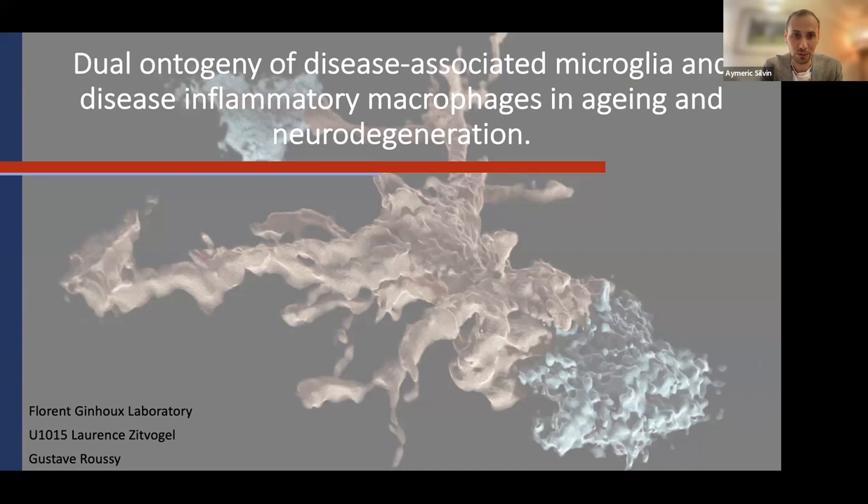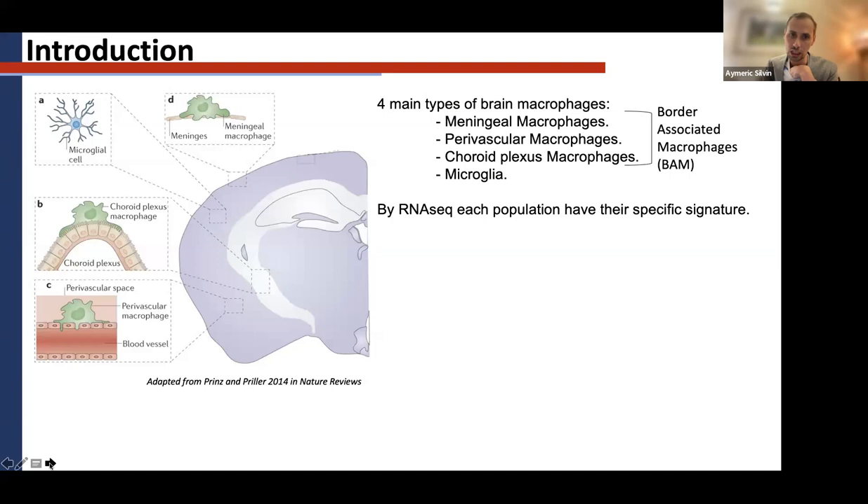Just to give a quick introduction about ontogenesis: ontogenesis refers to where cells are coming from, and we have to be very careful not to confuse it with cell state. A cell state is something any cell can acquire, but ontogenesis is something very rigid. As Lindsay presented, microglia come from the yolk sac — that is the ontogenesis of microglia — however, macrophages can come from different origins.